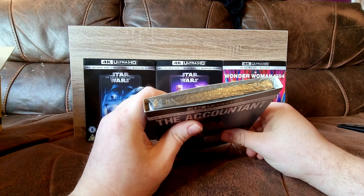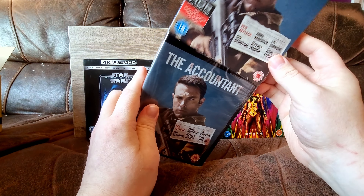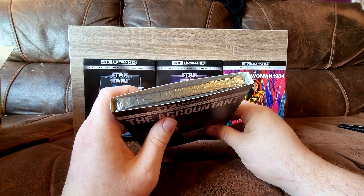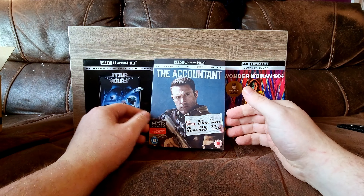That's not a very good slipcover — it seems to be bowing out an awful lot. I would never buy or not buy a film just because it has a slipcover, however I do prefer it when they have them.